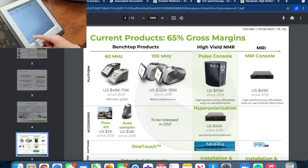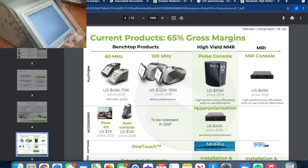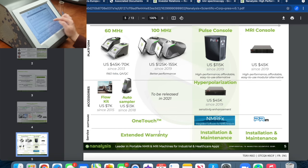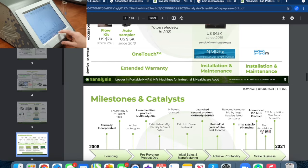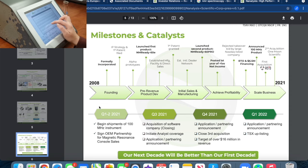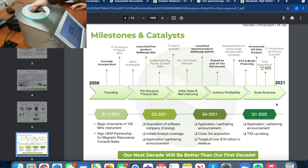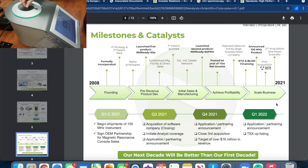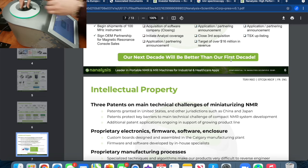They have all their benchtop products, high-field NMR products, MRI console, hyperpolarization console, flow kits, auto samplers, warranties, installation, maintenance milestones, and catalysts. They break down their entire roadmap really well — really well thought out. I strongly recommend you guys check out their website under the investors tab. Their statement: 'Our next decade will be better than our first decade.'